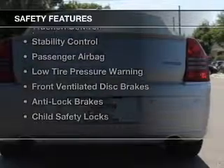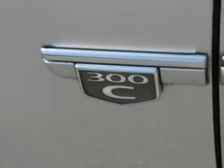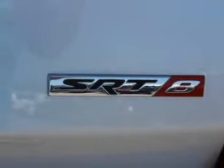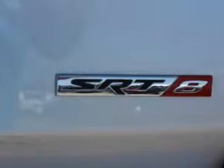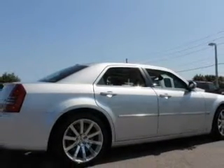Safety was made a priority with these features: rain sensing wipers, independent suspension, brake assist, traction control, stability control, a passenger airbag, low tire pressure warning, front ventilated disc brakes, anti-lock brakes, and child safety locks.